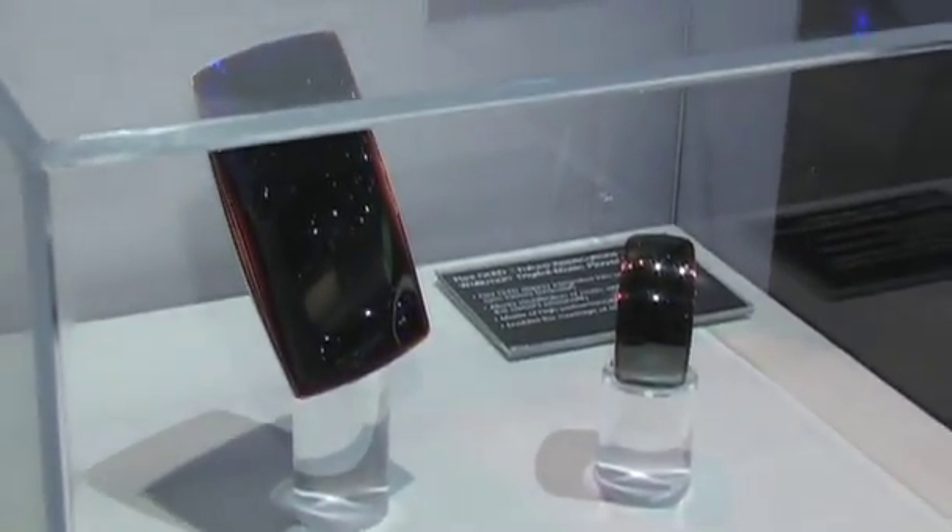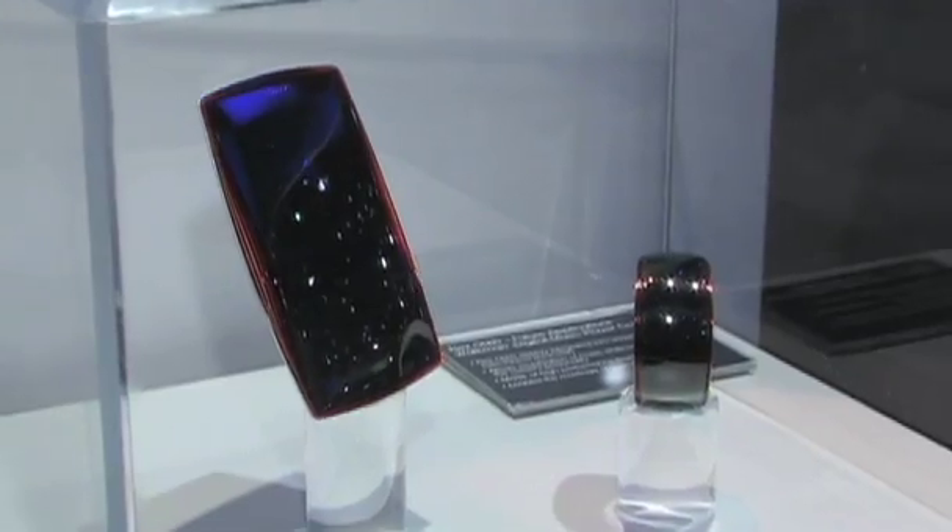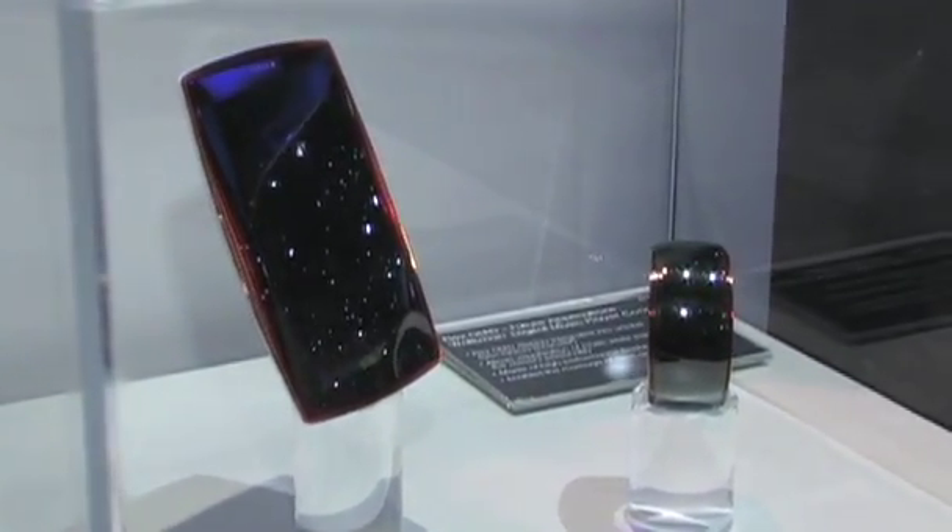So you're saying they're prototypes — when would you anticipate seeing a product? It's more so just a concept because we don't have any timeline as far as a product to be released. So you're teasing us. Just an imagine-if of what we could do with this type of technology.